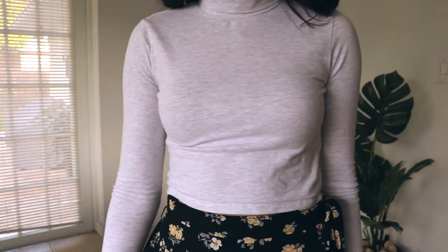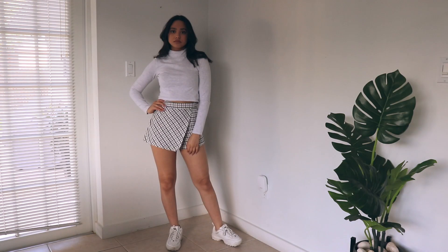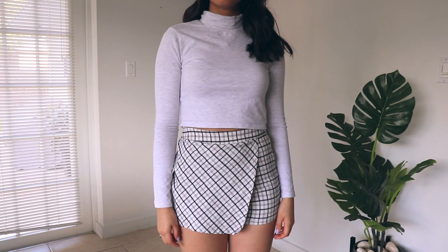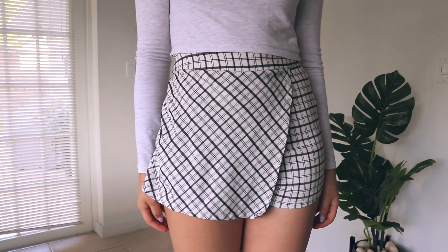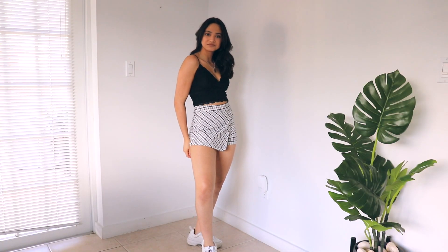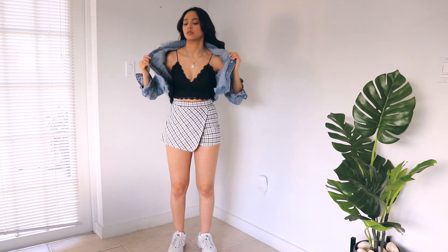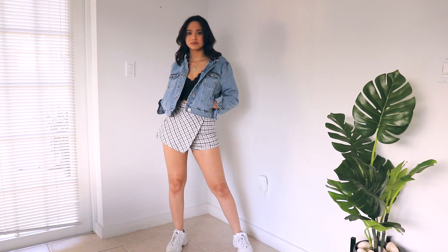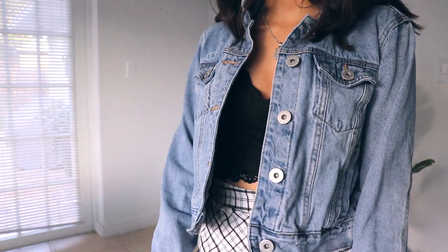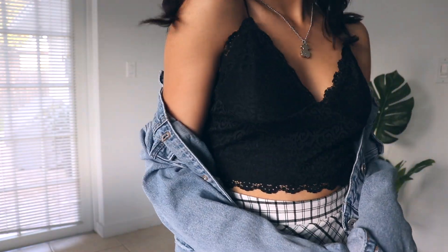Now switching up the skirt — I got this one from Garage, it's white and black plaid and I absolutely love it. I'm using the same turtleneck here. Changing up the top, I got this black lace top from Garage and you can put a jean jacket on top — I got this jean jacket from Cotton On about two years ago. This combination is really springy and summery. If you wear it in the summer you can just wear your jean jacket off the shoulder.